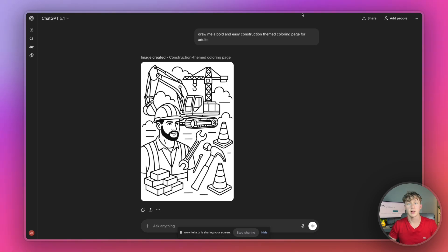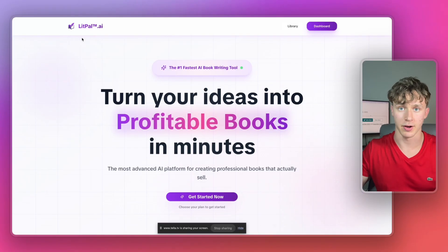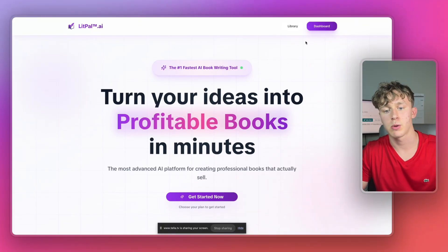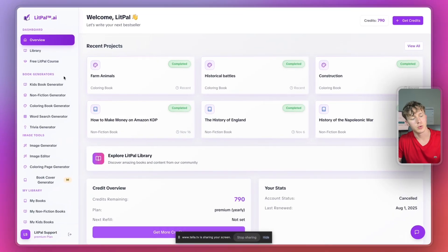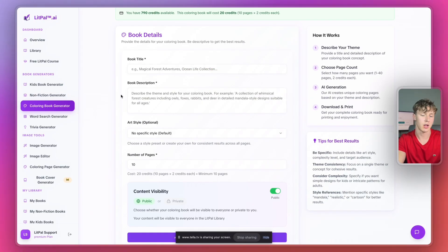Not only will this tool not rate-limit you, its coloring pages are more accurate, higher quality, and it was actually designed to create coloring pages as quickly and efficiently as possible. The tool we're going to be using today is called Lippal.ai — it's the fastest AI book generator for Amazon KDP on the entire internet. Let's go over to the dashboard and then to the coloring book generator to create a construction themed coloring book.